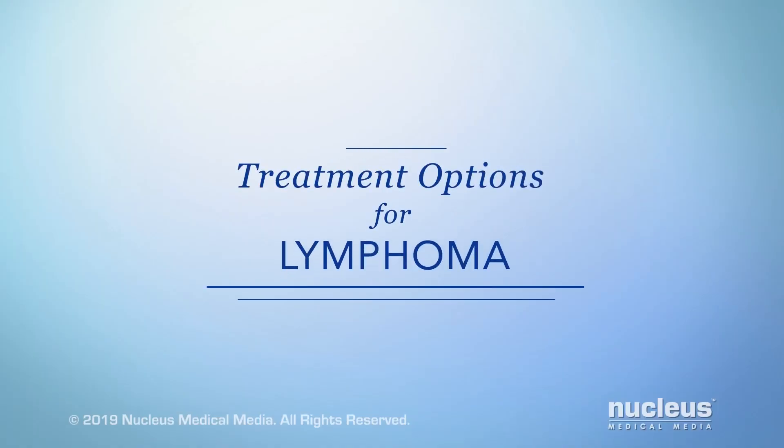You or someone you care about may have been diagnosed with lymphoma. This video will help you understand some of the available treatment options.